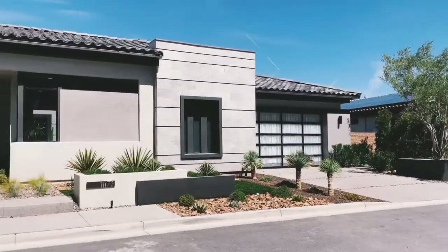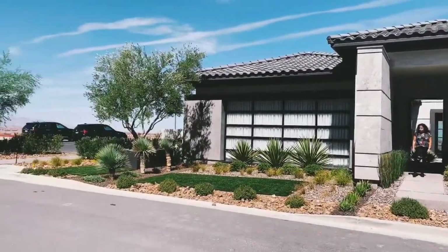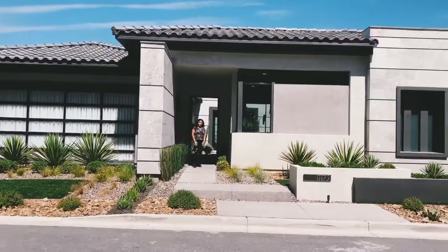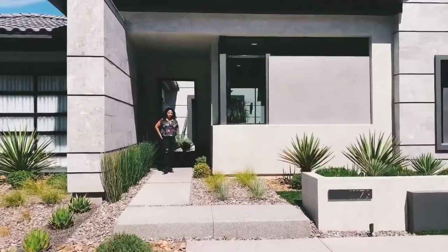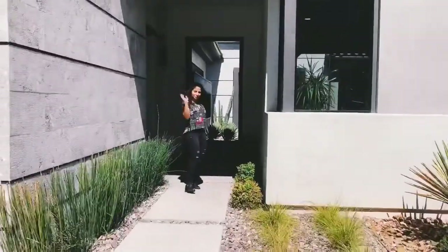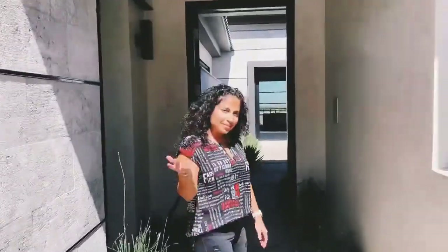Here is the front of the house at the Bluffs by Blue Heron — just an amazing home. We have Judy and Kathy here to give us a tour. Come on in.